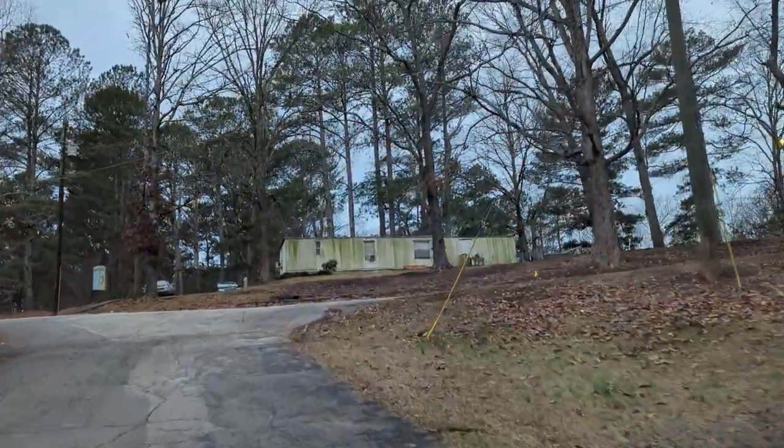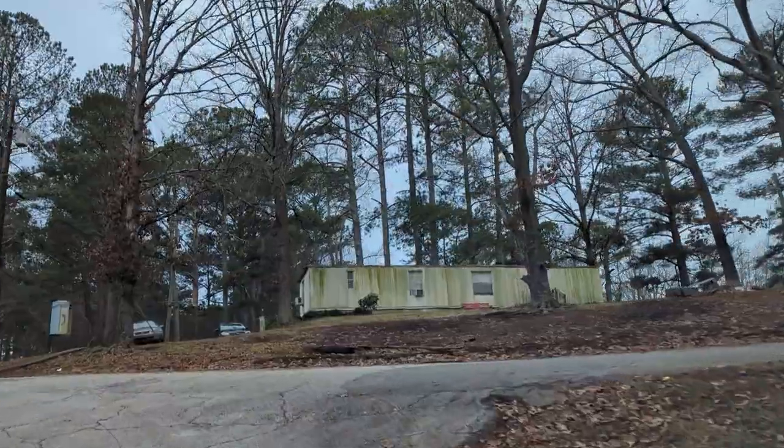Alright folks, and that's it — another West Georgia trailer park. Enjoy your day.